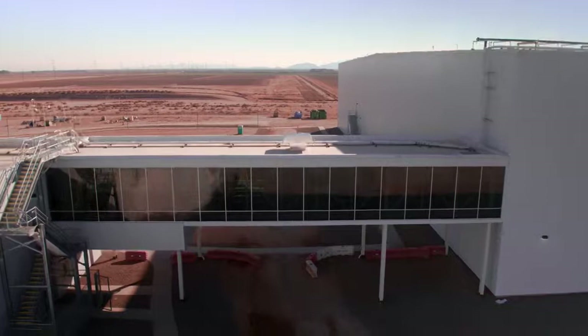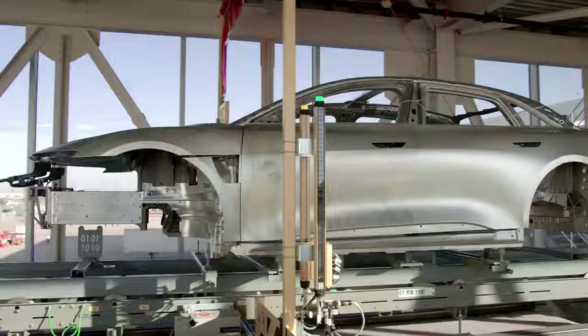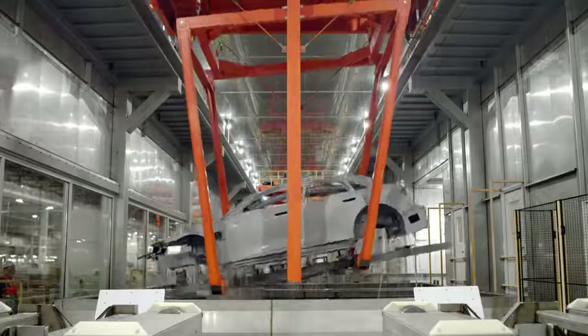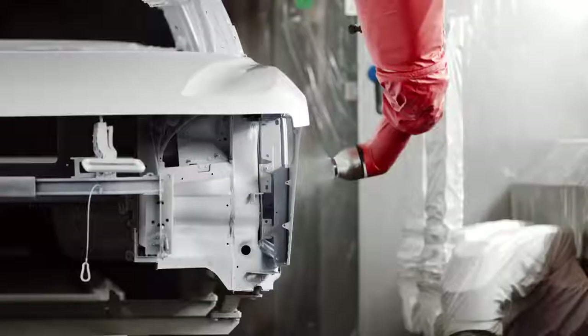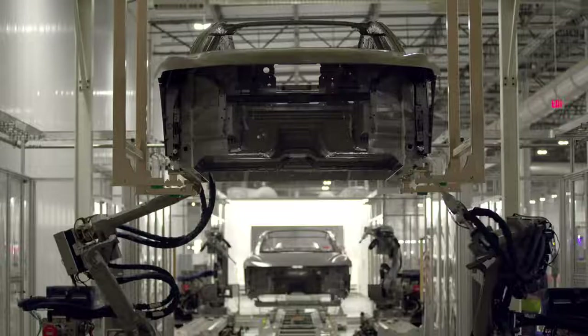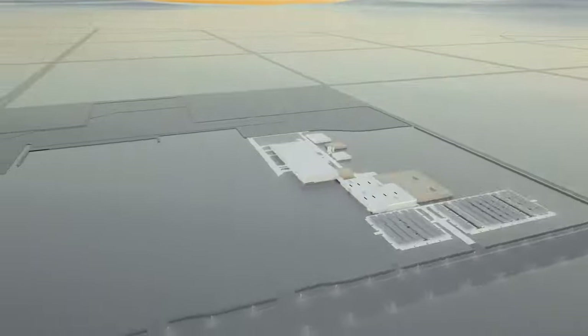For example, if we had gone to a brownfield, we would have got this massive building that would have been underutilized. Paint shops require a lot of energy, so to save the environment, we decided to build one paint shop that's expandable and can handle our total volume on this site.